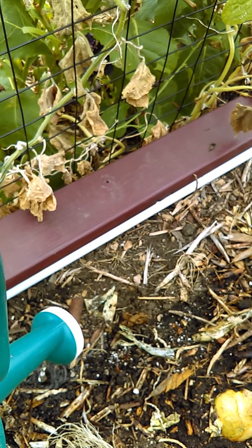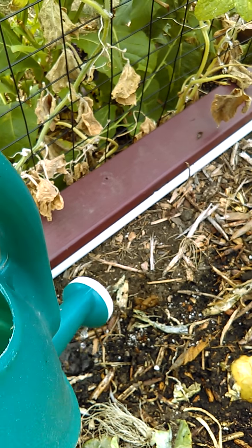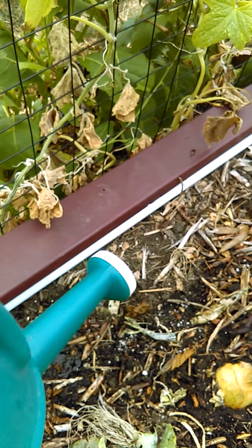From our rainwater — we got some rain the other day. For those of you in the Pacific Northwest, know that the fall is coming.